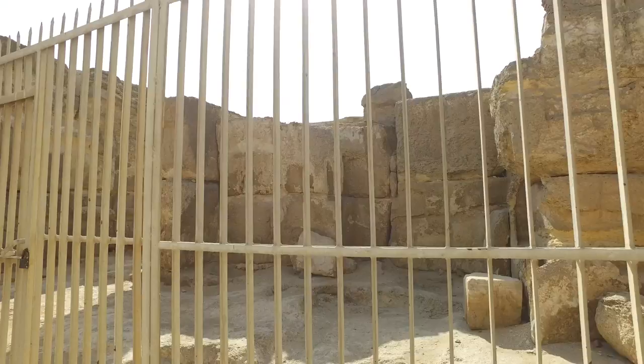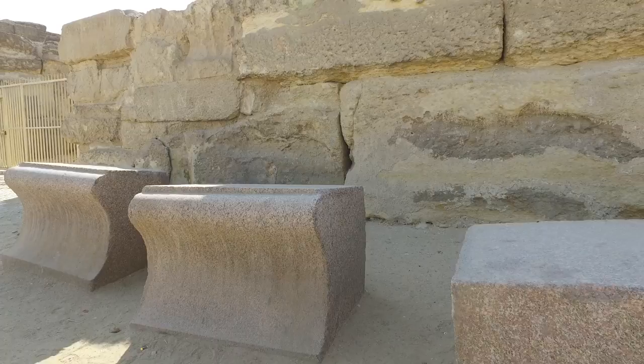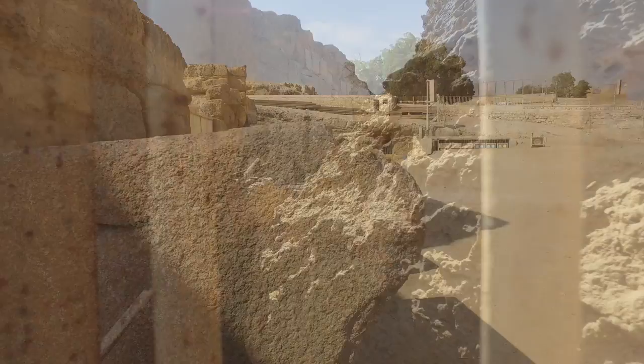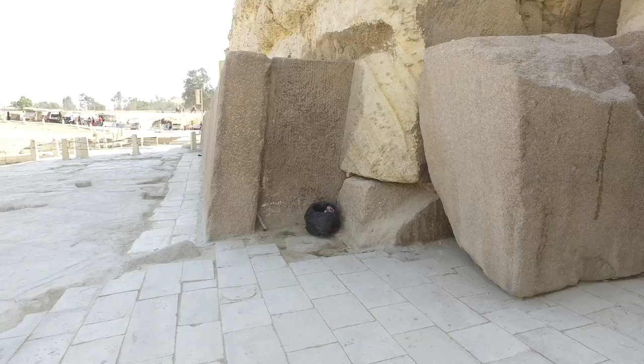These blocks were cut out from the Sphinx Enclosure, and these very ornate and finely crafted granite blocks were once part of the top of the exterior of the wall. Looking in behind the gate, you can see there are other granite blocks that have fallen down in the past and are lined up.